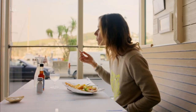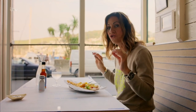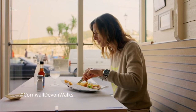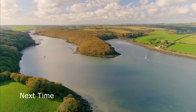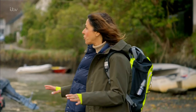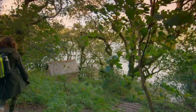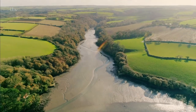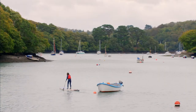The perfect fish and chip supper to end the perfect river walk. Next, I'm in South Cornwall in smugglers' country, with secret creeks and dense woodlands all around, walking from the quaint village of Helford to Frenchman's Creek.